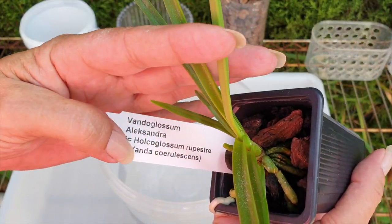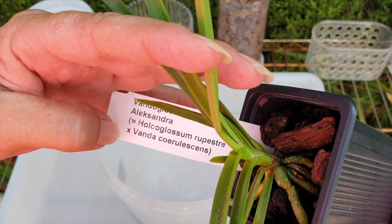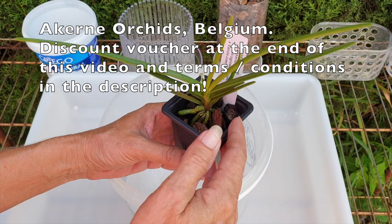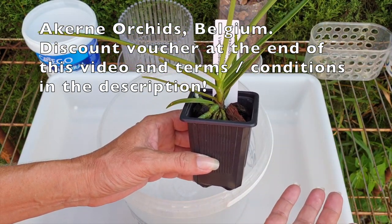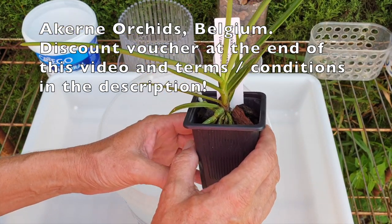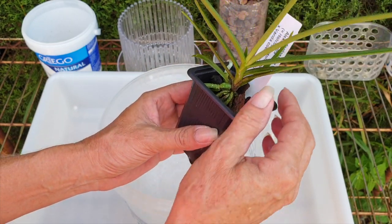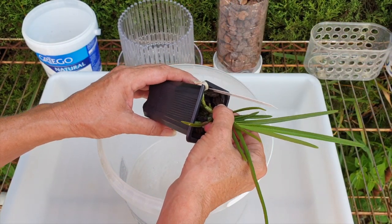Hello! We appreciate having you here. Thank you so much for clicking on this video and joining me as I set up my new orchids from Akern — the ones I can address immediately. This would be the Vandaglossum Alexandra, named not after my daughter, but because of the name and the beautiful little pink and white bandaceous flowers in combination with Hulk of Glossum. That is why I am so thrilled to have this orchid — because finally I have one that resembles my daughter's name.